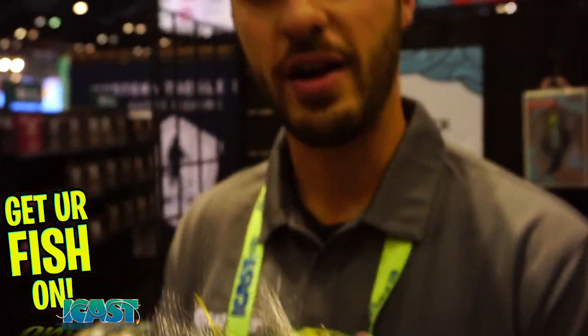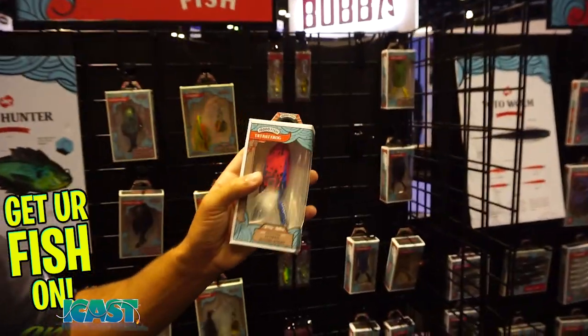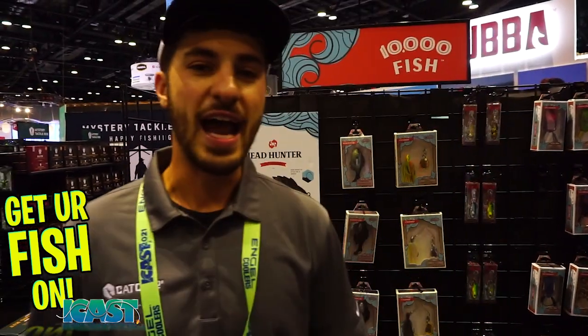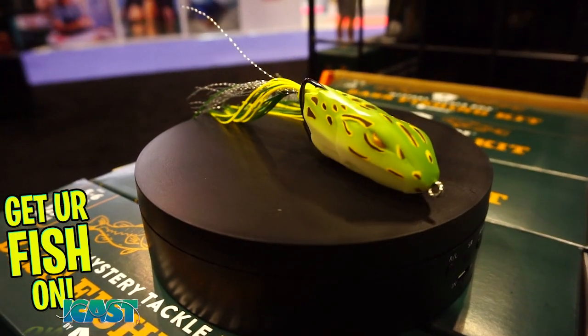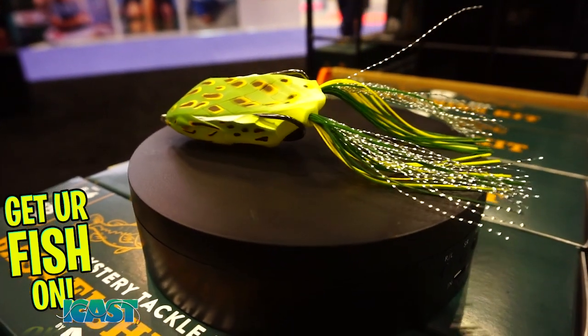Really cool new frog here, available in a ton of colorways. We got some interesting stuff, but we also got the natural stuff that everybody loves. I think it might be around eight colorways, but there's definitely quite a few — tons of natural ones and tons of cool ones that we ventured on just to play with.